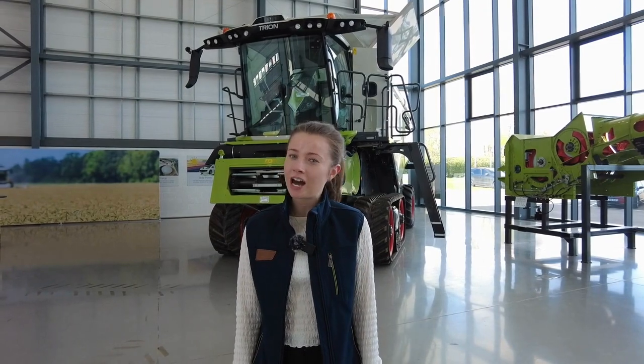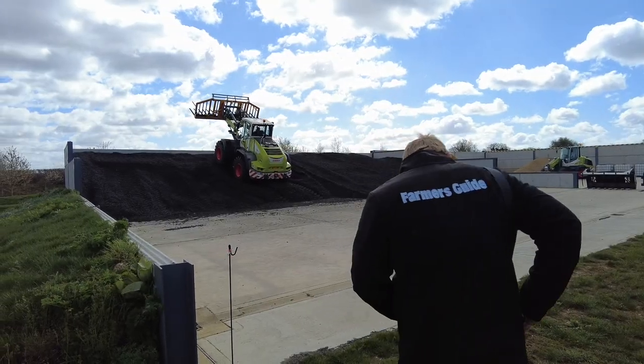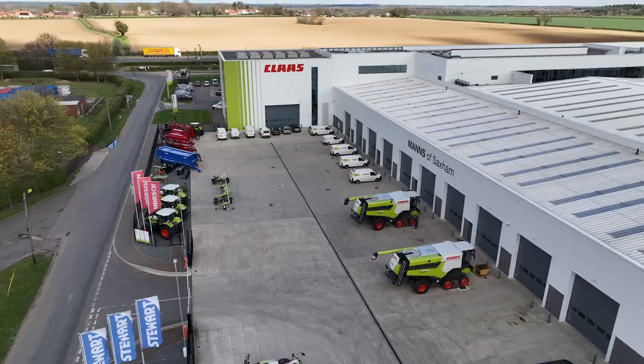Welcome to Class UK. My name is Emily Bayliss and I'm the Customer Care Coordinator here at Class UK. Today I am with the Farmers Guide team and we're going on a tour of the new headquarters at Class UK.